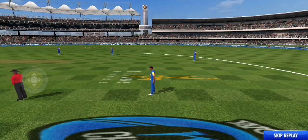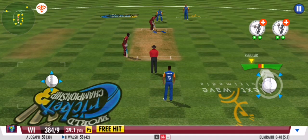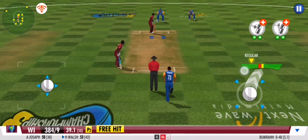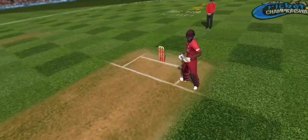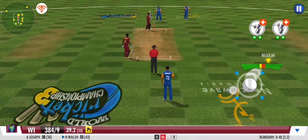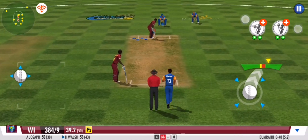It's time for a free hit. Big miss — couldn't make full use of the free hit delivery. Well contained, a smart effort by the bowler.